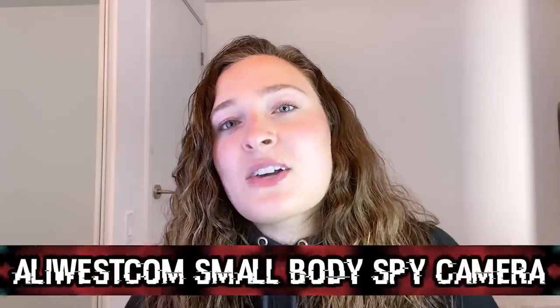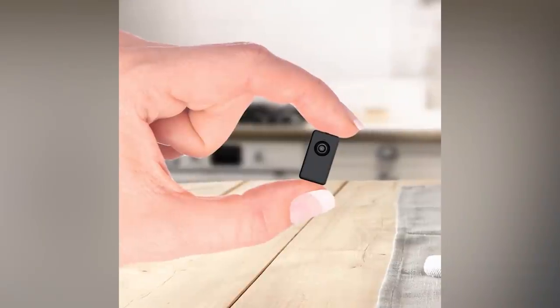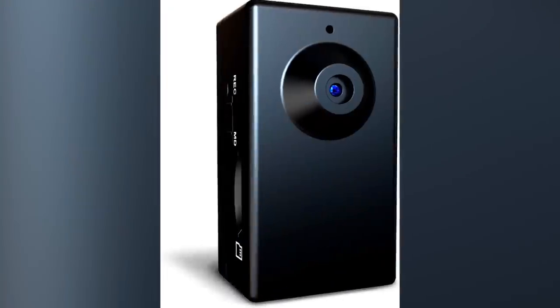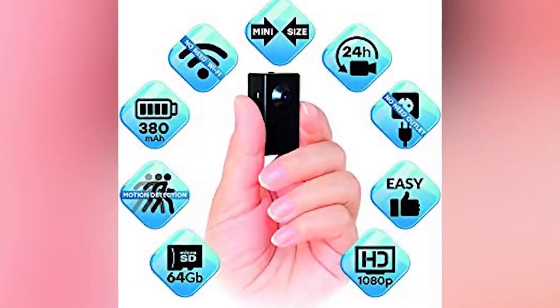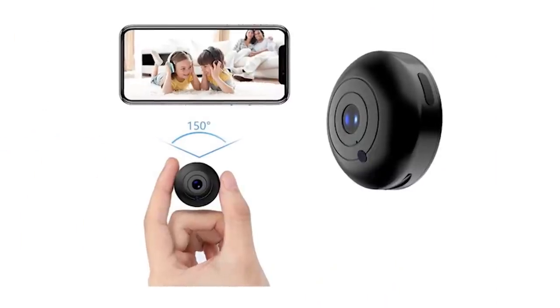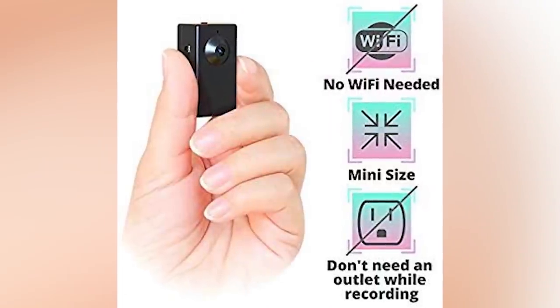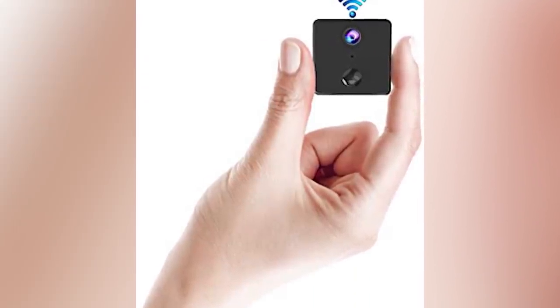In our number 2 spot today, we have the Ali Westcom small body spy camera. This camera is super small at only 1.6 by 0.87 by 0.63 inches. This motion activated camera can film 90 minutes of HD 1080p footage on one charge. This motion activated feature makes it great for surveillance footage, and it doesn't need any Wi-Fi or even an outlet connection. You can also clip the small camera onto a belt or a bag if you need to use it in action. The one downside is that you do have to use an SD card that will need to be plugged into a computer to be able to see the footage captured.